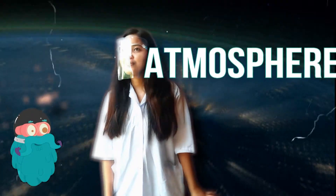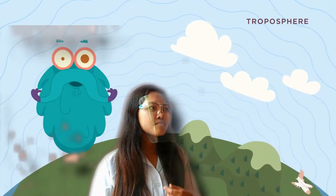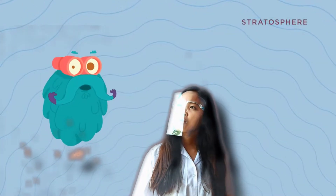The Earth's atmosphere can be divided into layers based on temperature. In the lower atmosphere, there is the troposphere — it is where the weather forms. The stratosphere contains two percent of the molecules in the atmosphere, and this is where the protective ozone layer floats.